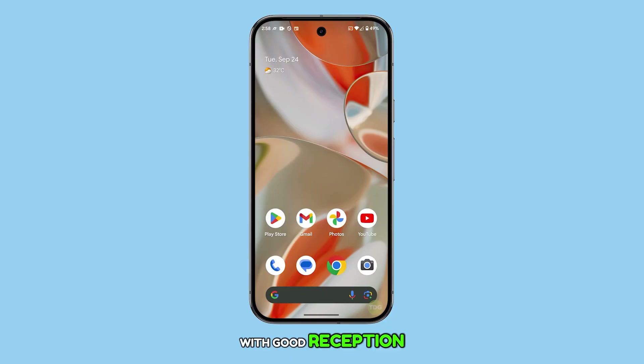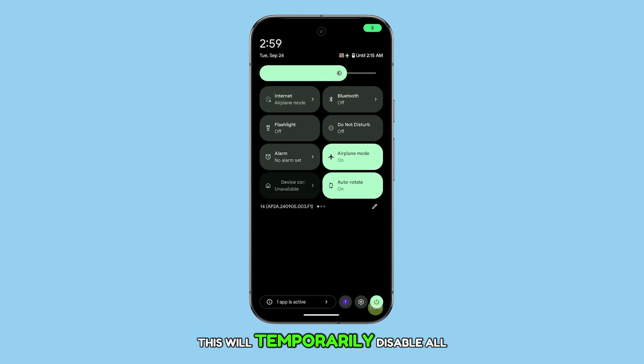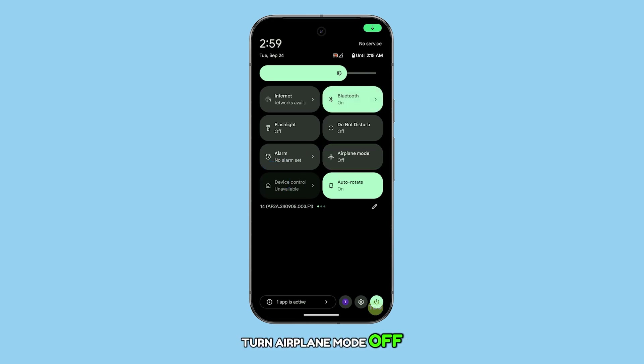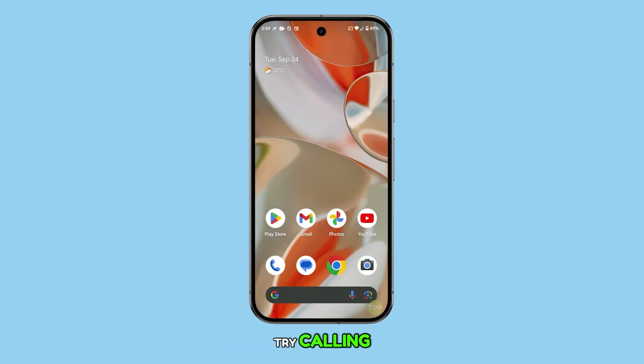If you're in an area with good reception but still can't receive calls, refreshing your connection could help. To do that, swipe down from the top of the screen twice to reveal the quick settings panel. Look for the airplane mode tile and tap on it — this will temporarily disable all wireless connections. After waiting a few seconds, tap the icon again to turn airplane mode off. This forces your phone to reconnect to the network. Then try calling your phone to check if the issue has been resolved.